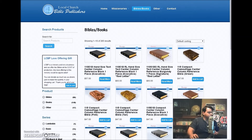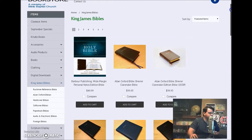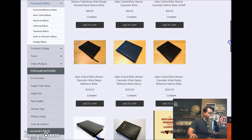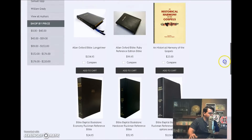The next website I'm going to feature is Bible Baptist Bookstore. Bible Baptist Bookstore has some good stuff too, but they're a lot more pricey. See right here — the Allen Oxford is $99.95, same thing with this other Oxford. It's not as cheap. You get all these different ones, but they have some good stuff too — a lot of Cambridge and Oxford stuff.